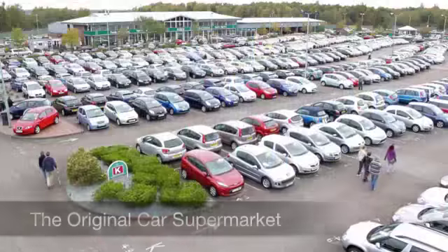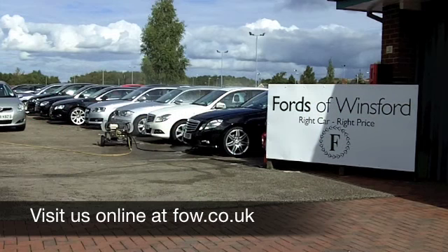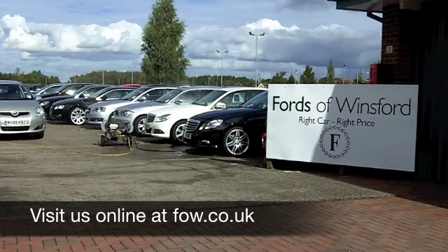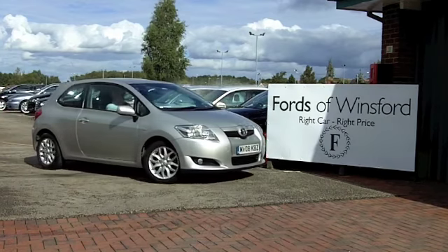If you fancy a test drive, why not ring and reserve? We'll hold this car for you for up to 48 hours until you can get here. No deposit, no obligation. Come and discover this great car for yourself at Fords of Winsford.